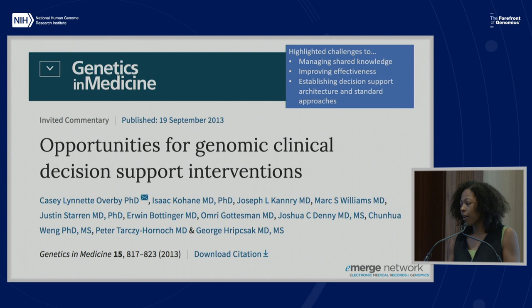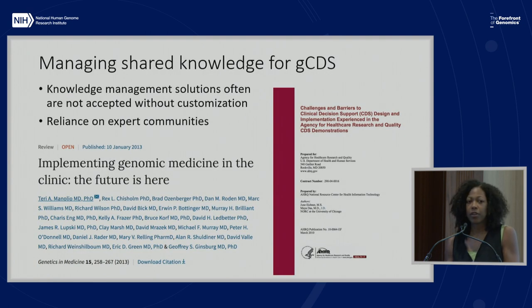The main points brought up in that paper are managing shared knowledge, improving effectiveness, and establishing decision support architecture and standard approaches. In terms of managing shared knowledge, knowledge management solutions often are not accepted without customization—that's something found broadly in the clinical decision support literature. This publication highlighted that for several CDS demonstration projects, and the same is true for genomic clinical decision support.